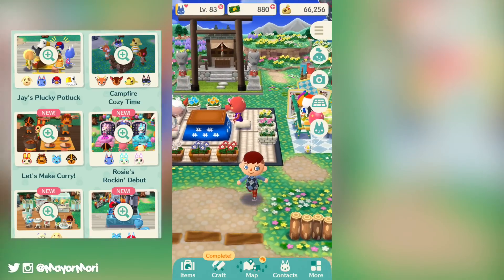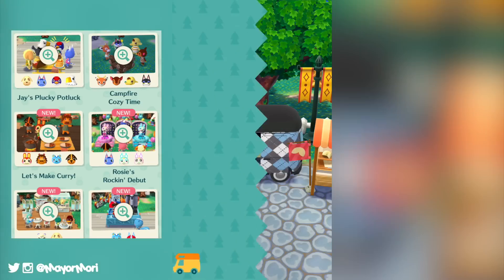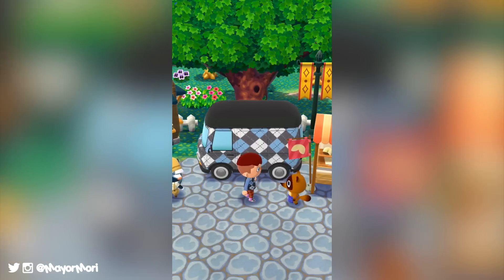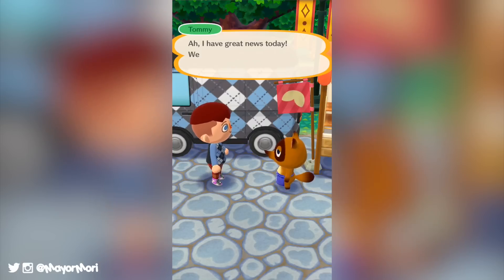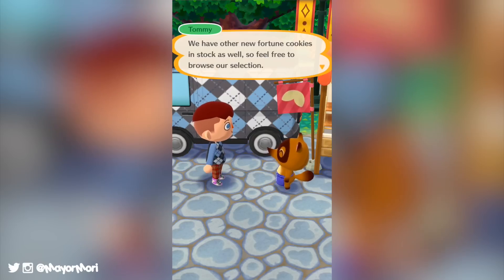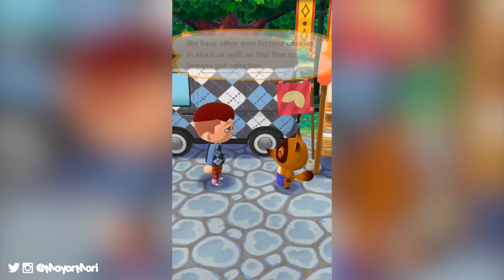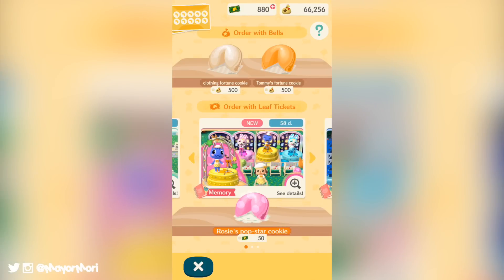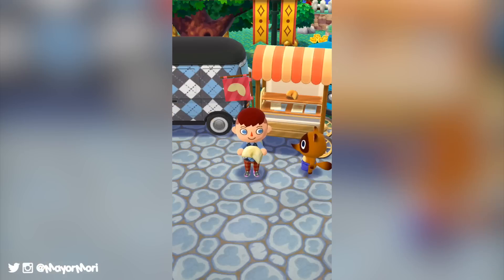Another feature is a new scrapbook section added to our inventories where we can access awesome new content in the form of memories. These are additional challenges we can do to unlock new cutscenes featuring our favourite campers. Right now there are three memories involving original animals and three memories associated with the new fortune cookies. Requirements include hosting certain animals at our camps, obtaining certain pieces of furniture, or boosting campers to a specific level. These memories will always be available and even more will be added in the future, so there's no rush to complete them just yet.